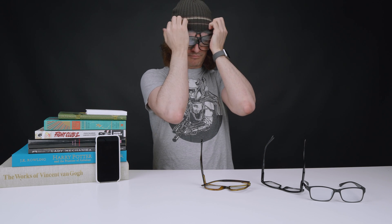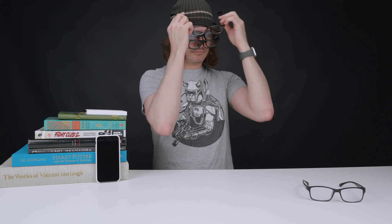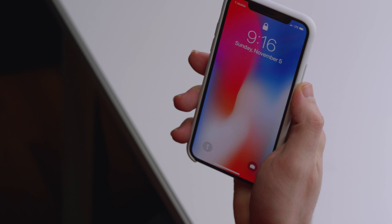Hold on one moment, I need to put my glasses back on. Okay, here we go. Failed. Let's give it another shot. Nope, didn't work that time either. Last try. Didn't work.